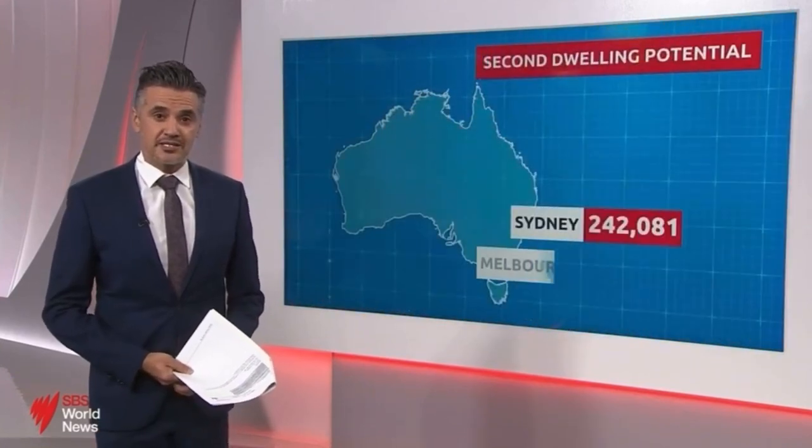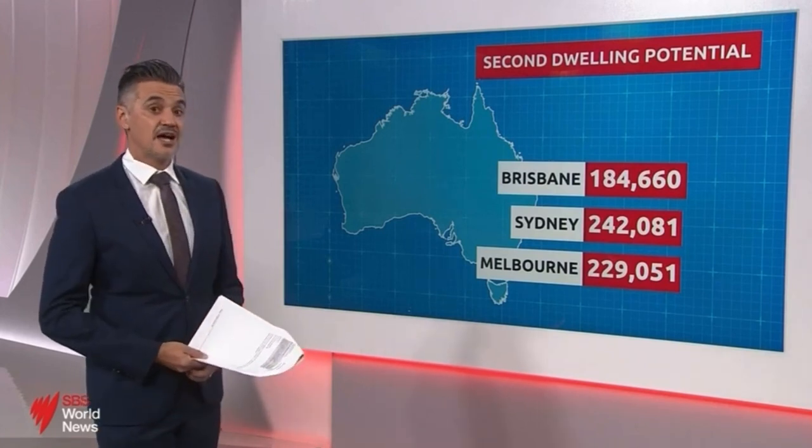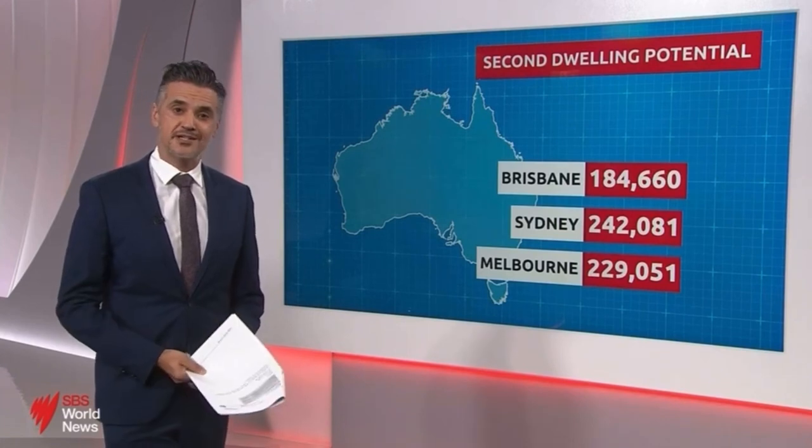But analysts at CoreLogic say across the country's three biggest capitals there are more than 655,000 suitable sites for a granny flat, offering opportunities for both renters and owners.